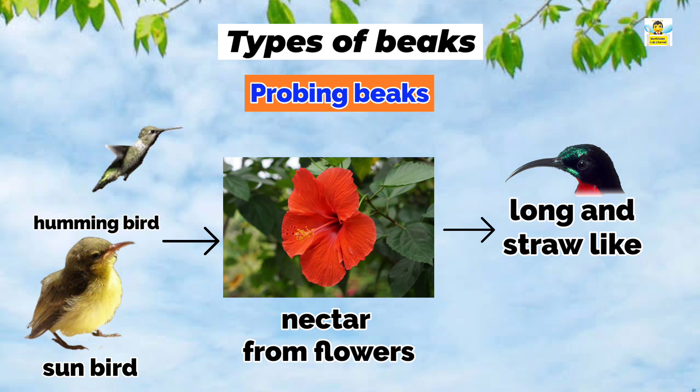Probing beaks: Hummingbirds and sunbirds like to suck nectar from flowers, so they have long and straw-like beaks. This kind of beak is called a probing beak.